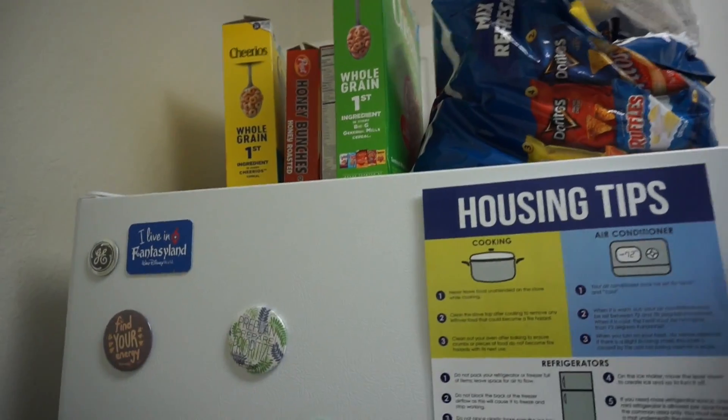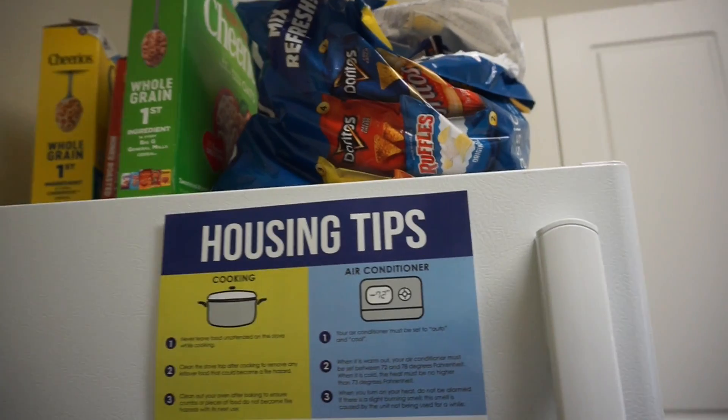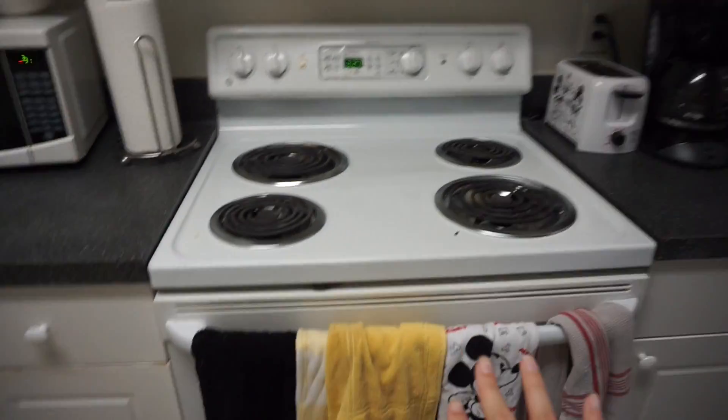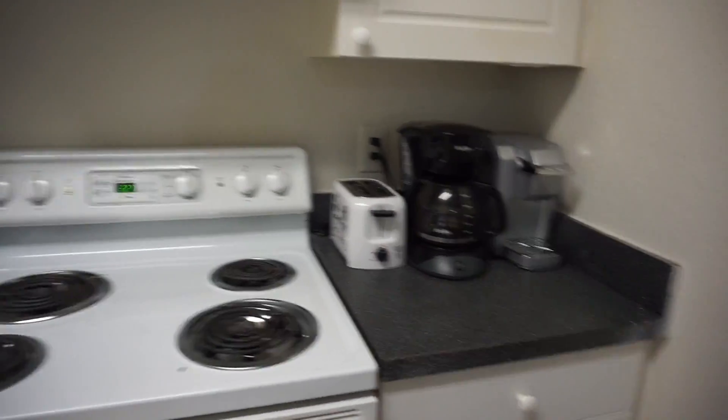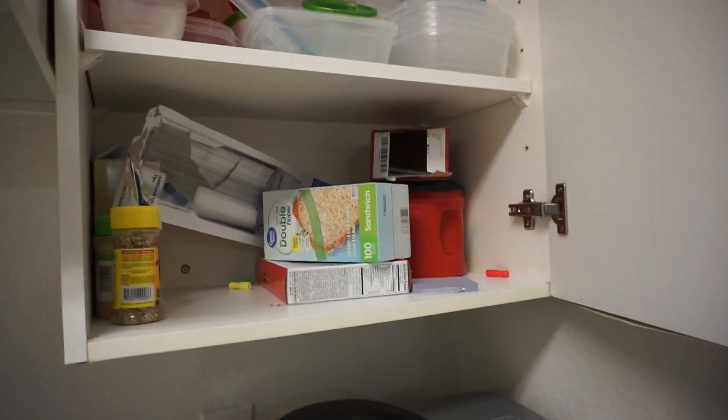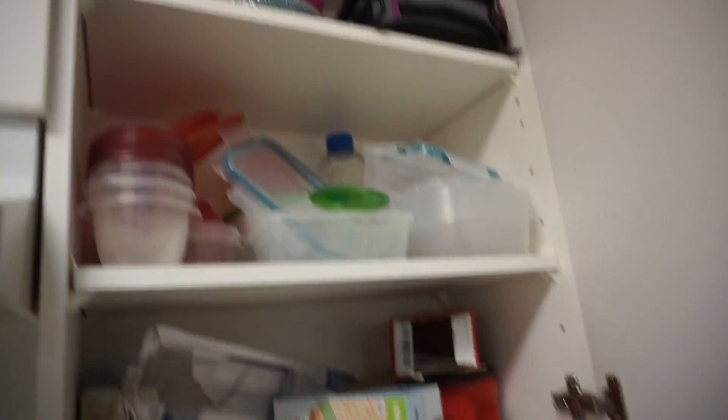Up here we just have cereals and I have my chips. Then over here is where we have our microwave, our stove, and our four coffee pots. And again we just keep things in the pantry — this is my little shelf here, and then we have Tupperware and a lunch box.